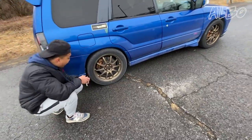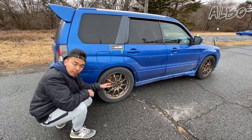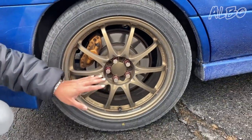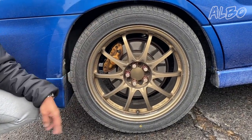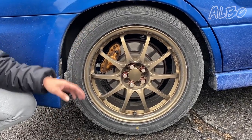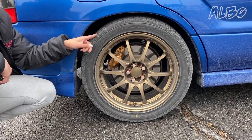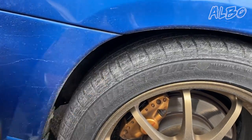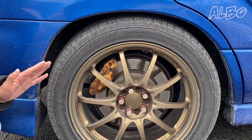Over here I have brand new Potenza S001 tires on CE28 rims. These are 8J +48 offset 18-inch rims wrapped in 245/45/18 tires, and I had to roll the fenders just a little bit to get these to clear. Before I rolled the fenders last week, it was cutting into the tire when we were pushing it hard on the toge at Haruna and Hakone. Now that the fenders have been rolled, there's no more rubbing and it's an amazingly stable and comfortable ride.